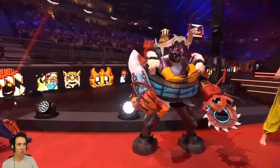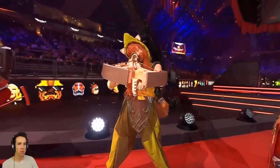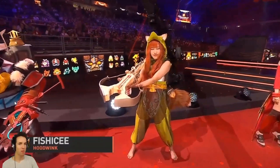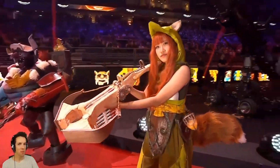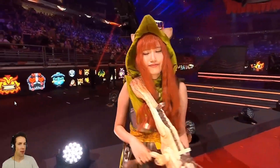Coming up next it is Fish Ice as the Hoodwink. I thought you were stealing my Hoodwink! He's so adorable. You think Hoodwink's weapon is made out of wood, but it's actually made out of rubber sheets painted to look like wood. So make sure to dodge his Acorn Shot.